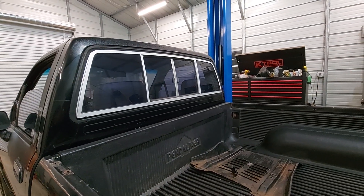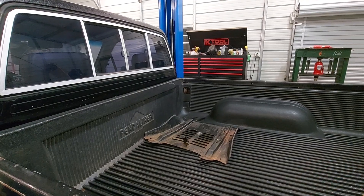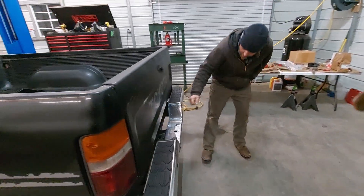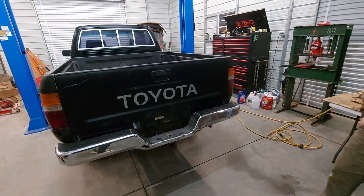Especially when it's got stuff like a sliding window — yep, it's got the sliding window, which is a pretty big deal. It does have a custom skid plate — we're still going to put it back on — and it also comes with a tow bumper.